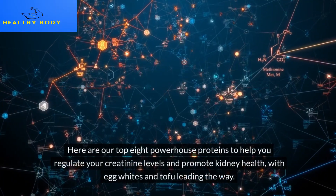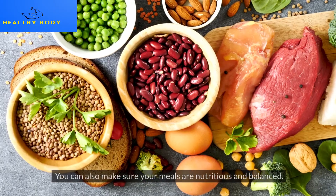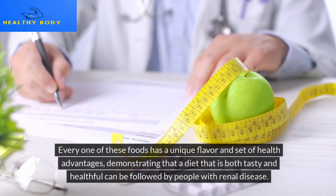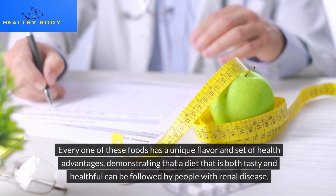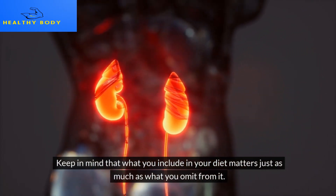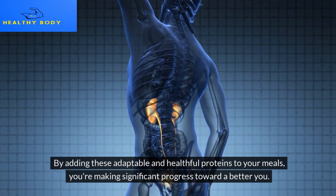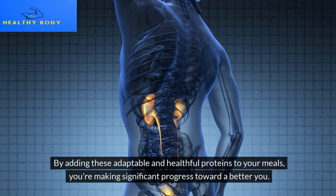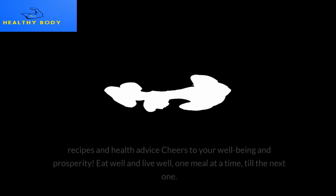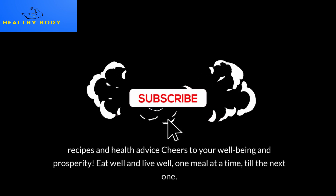These are our top 8 powerhouse proteins to help regulate creatinine levels and promote kidney health, with egg whites and tofu leading the way. Every one of these foods has a unique flavor and set of health advantages, demonstrating that a diet that is both tasty and healthful can be followed by people with renal disease. Keep in mind that what you include in your diet matters just as much as what you omit. Thank you for visiting us today. By adding these adaptable and healthful proteins to your meals, you're making significant progress toward a better you. Click the bell symbol and give us a thumbs up so you never miss our future content. Eat well and live well, one meal at a time.